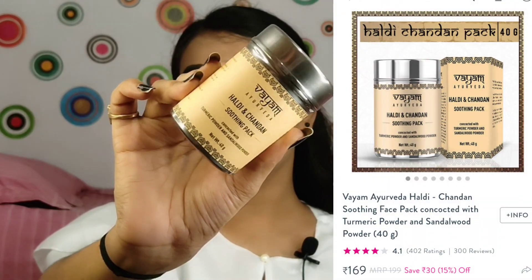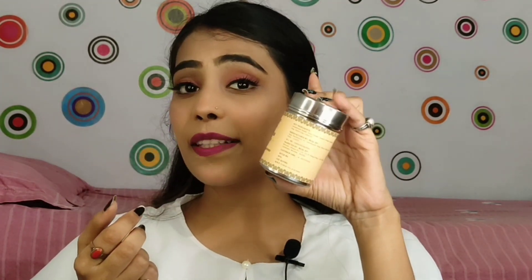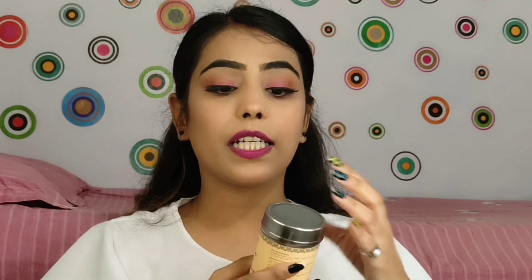The next product is the Vyam Ayurveda Haldi and Chandan Soothing Pack. Let's just appreciate the packaging — it comes in steel packaging which looks very premium. I've never seen a face pack packaged like this before. You also get a wooden spoon inside and there are two packs in this set — it is a really great concept.